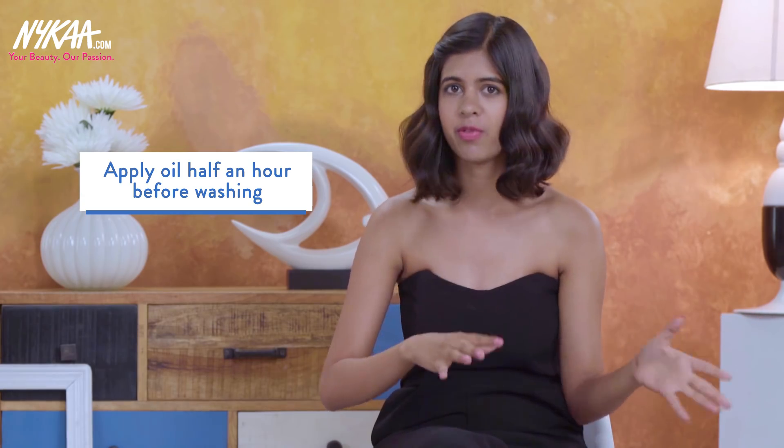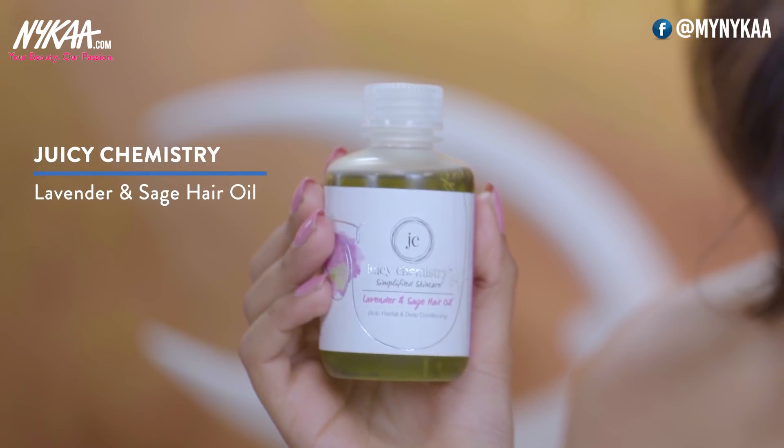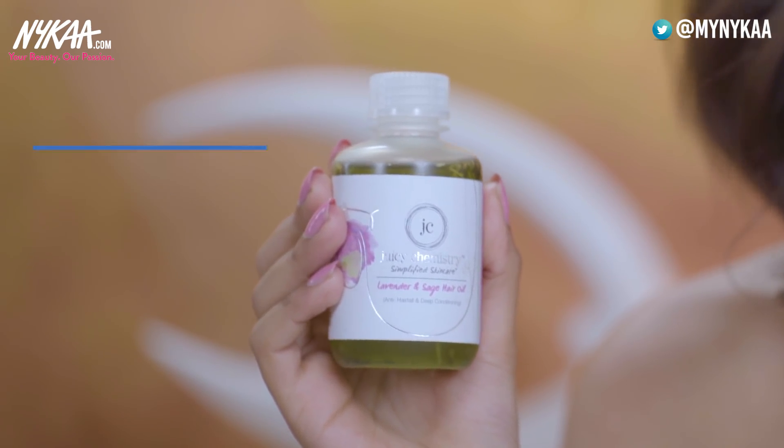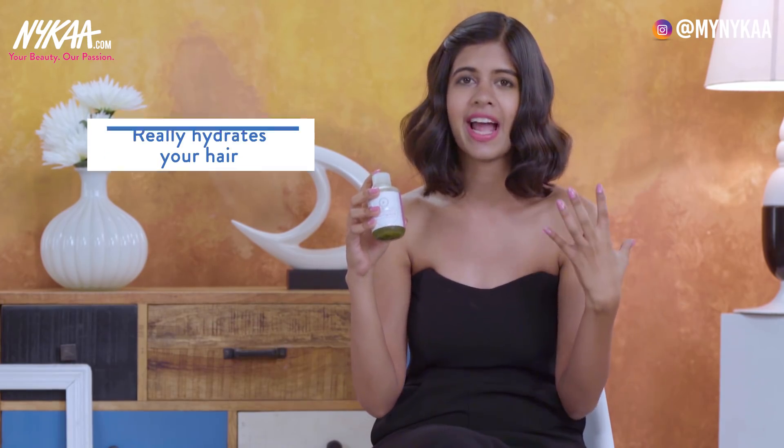I'm going to share a few things that I do so that that doesn't happen. I usually find that the day I wash my hair, my hair tends to get a little bit poofy and uncontrollable. So what I do is I usually put oil in my hair half an hour before I wash it. The oil I use is Juicy Chemistry Lavender and Sage Hair Oil. It's made of all natural ingredients and it really hydrates your hair and makes a difference.